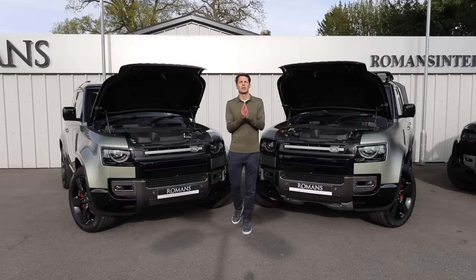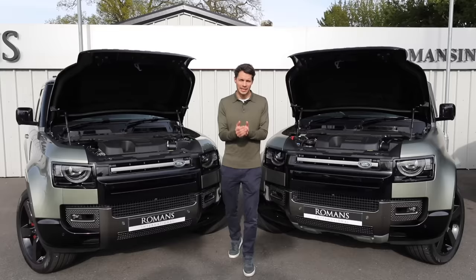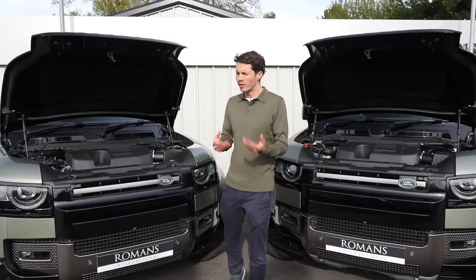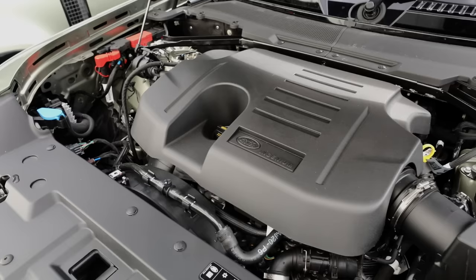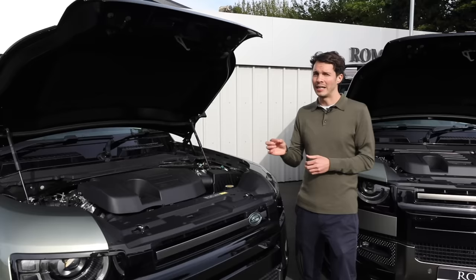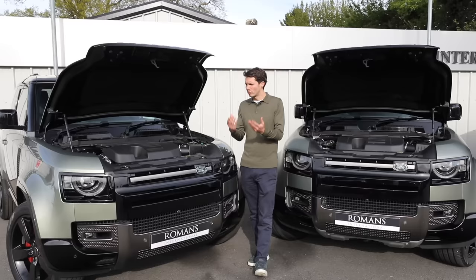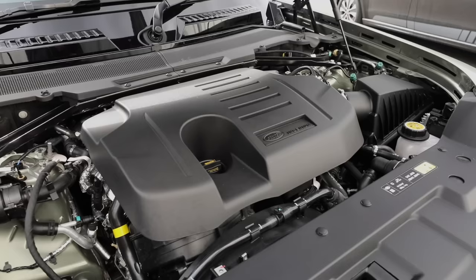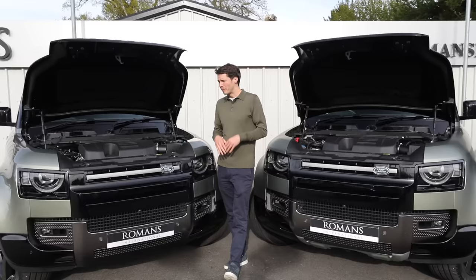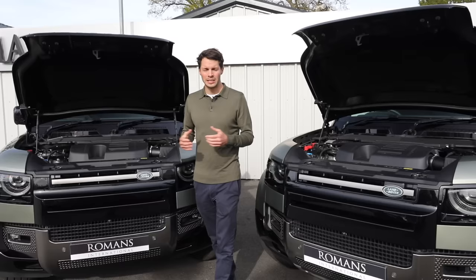For petrol, you can get the P300 — a 2-litre four-cylinder engine, quiet but maybe that suits some people. For more power, there's the P400: a 3-litre six-cylinder twin-turbocharged engine with mild hybrid, which actually gives better fuel consumption than the P300, sounds better, is more refined, and helps quite a bit with towing. If you're a petrol head and not worried about fuel costs, there's also a V8 version coming out later this year.